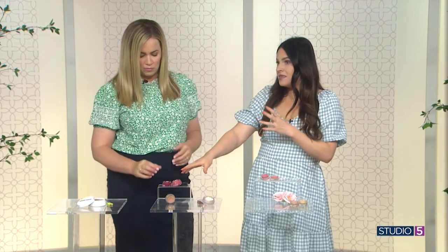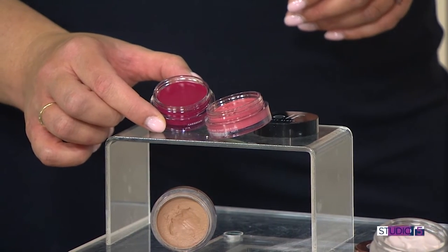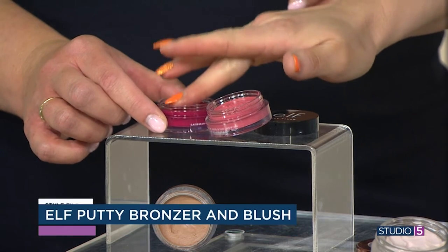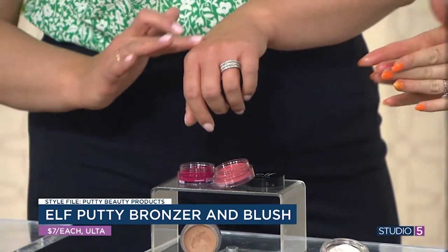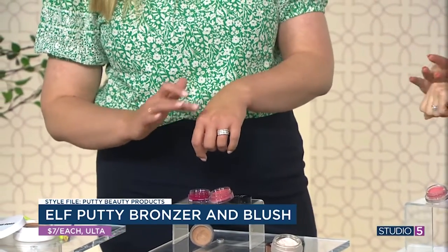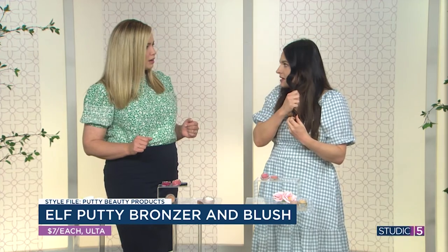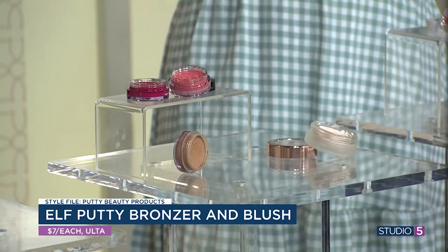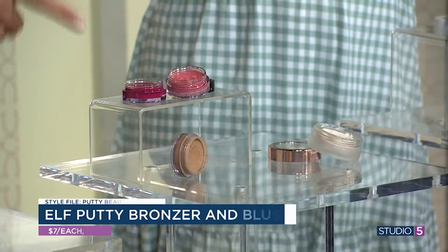Next on our putty product list — these are the putty products by e.l.f. They have a whole line of them, including putty blushes and a putty bronzer. You can see it's not going anywhere, and if you were just to tap into it with your finger it would take a while to build it up. I like to get some out, warm it up on the fingers, get that balmy texture going, and then tap it onto the cheeks. Warming up the product makes it move and spread a lot easier so you don't get a glob somewhere. So warm it up, get it moving and flowing, then apply.